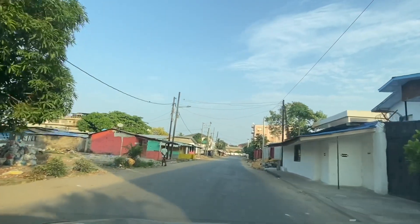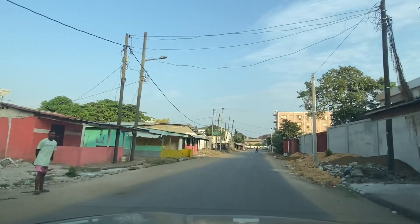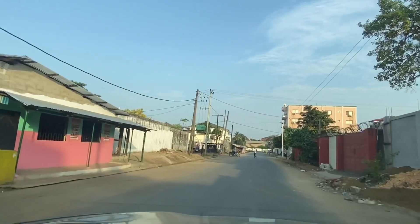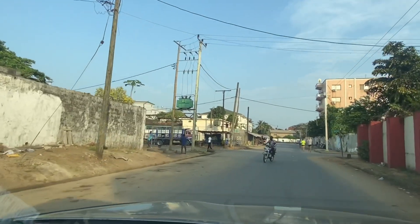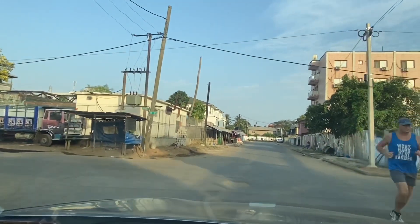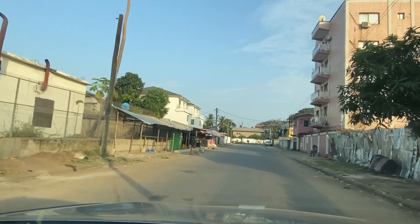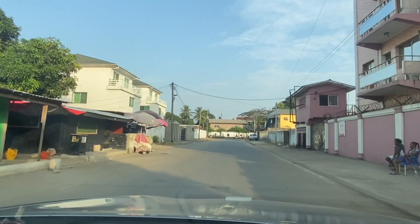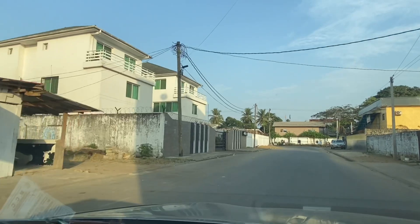If you are thinking of coming to Liberia for vacation, this is one of the places I recommend. This place is good — the nightlife here is okay, and we have so many supermarkets here which makes it easy to get your food stocks. The place is also accessible because of the main road, which is Topman Boulevard. We have hospitals here like the JFK, and there are good residential buildings and so forth.